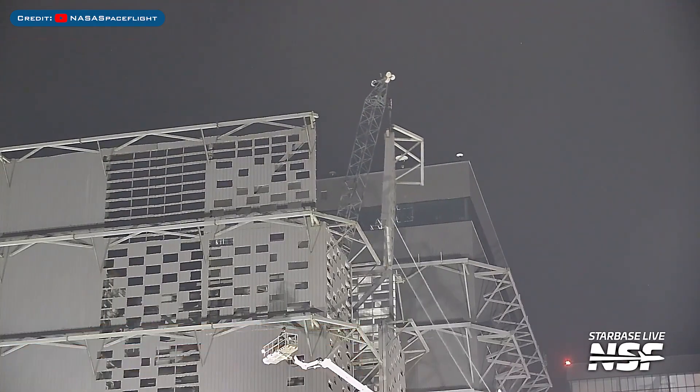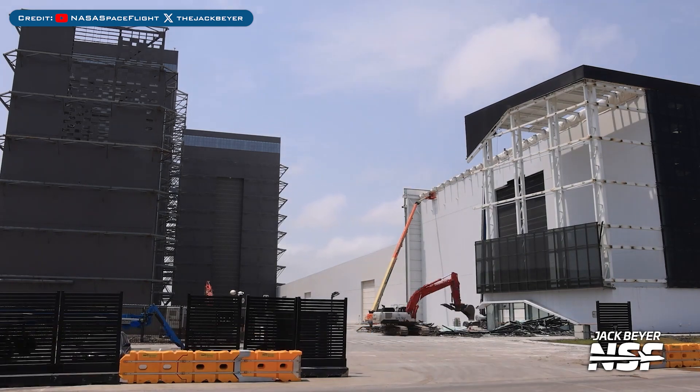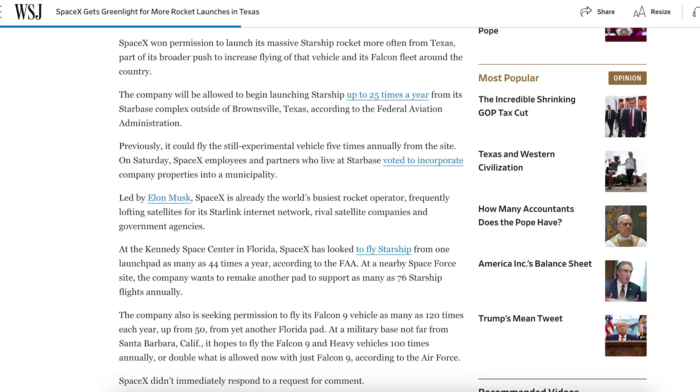Work on demolishing the high bay is still continuing. Also continuing to be demolished is the wall of Star Factory. Work was seen going on with the structural test stand. There was an article posted about SpaceX receiving the green light to increase their Starship launch cadence — SpaceX won permission to launch Starship up to 25 times a year from its Starbase complex outside of Brownsville, Texas.